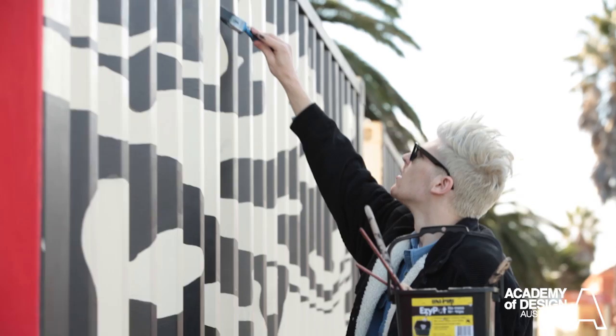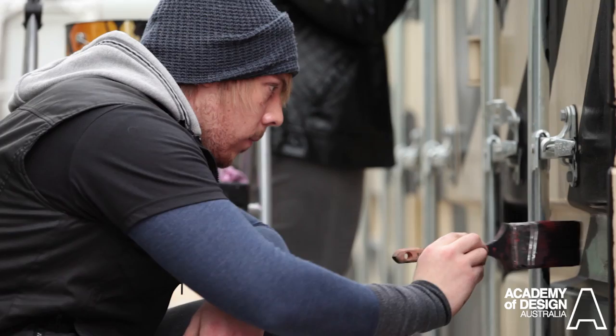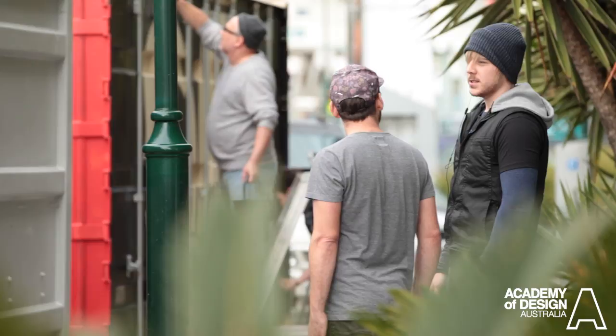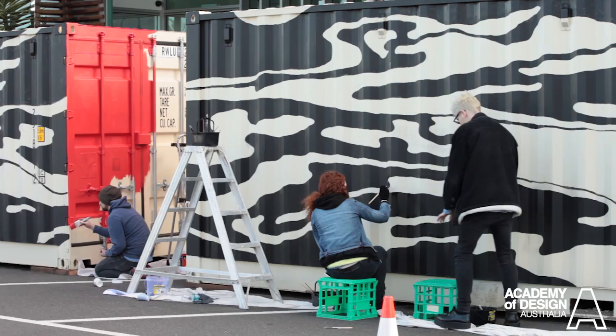We've been working on the installation for the last five weeks and we've had 40 students and staff. It's been really a great experience for not only us, for Michael and myself, but the whole staff and the students. It was quite difficult to paint on because of the ridges in the container, but eventually after a few hours or so you sort of got used to it.